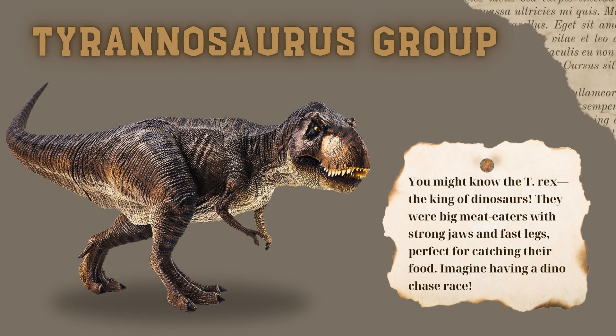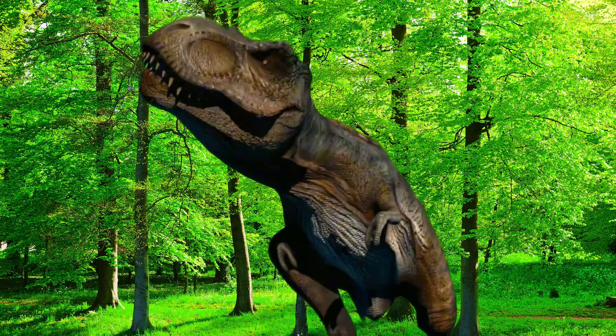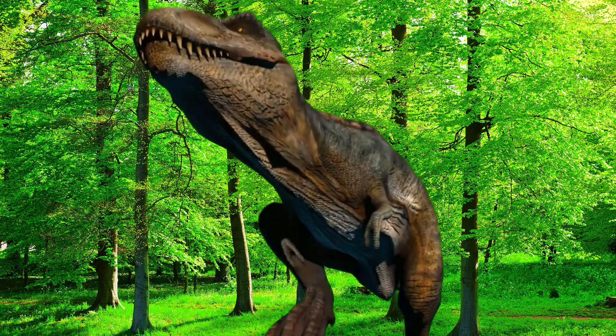Now, let's meet the Tyrannosaurus group. You might know the T-Rex, the king of dinosaurs. They were big meat eaters with strong jaws and fast legs, perfect for catching their food. Imagine having a dino chase race!